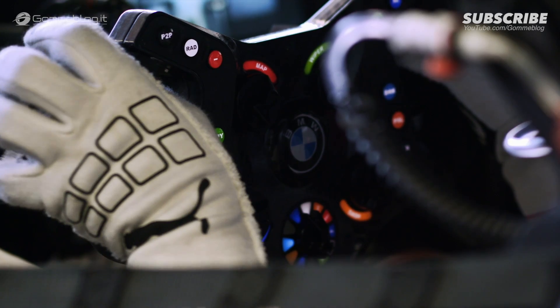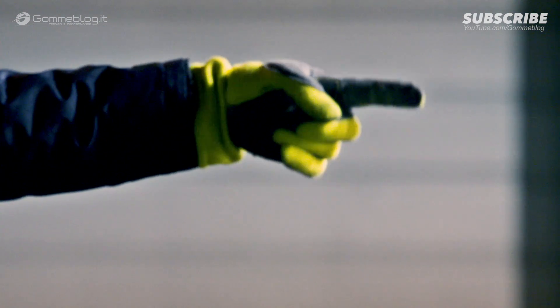For me as a driver, I definitely can feel it on track, and it's amazing to have this BMW M8 GTE with such great performance.